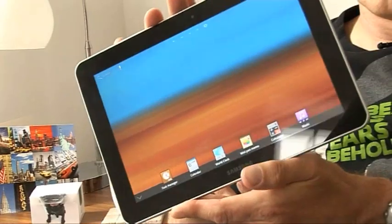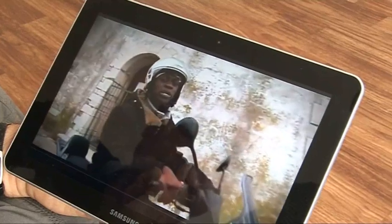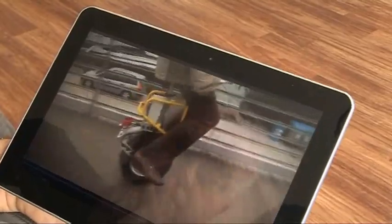Possibly the most desirable Android tablet yet. On first impressions, it actually feels slightly better than the iPad 2. It's thinner, it's lighter, it's got a higher resolution, more video-friendly shaped screen, which seems just as bright. And the cameras are better specified too.